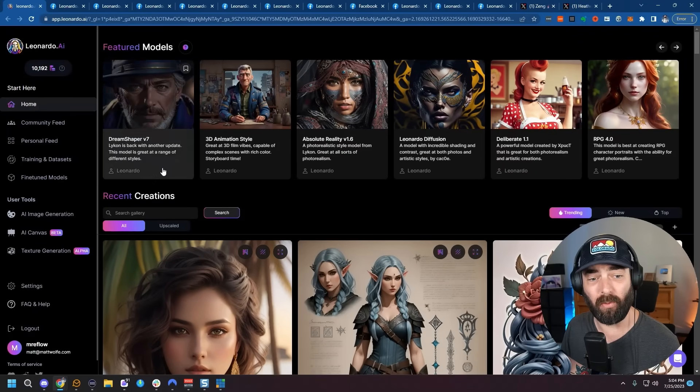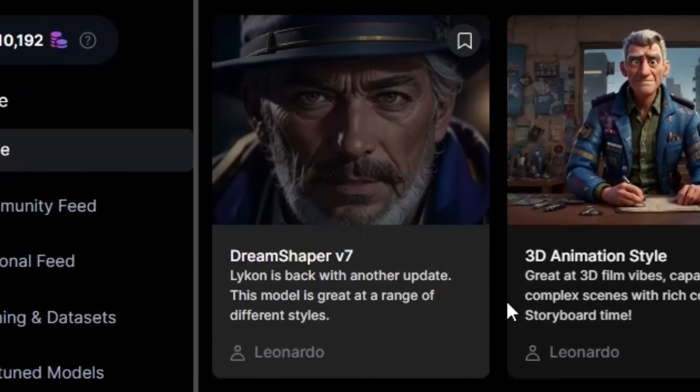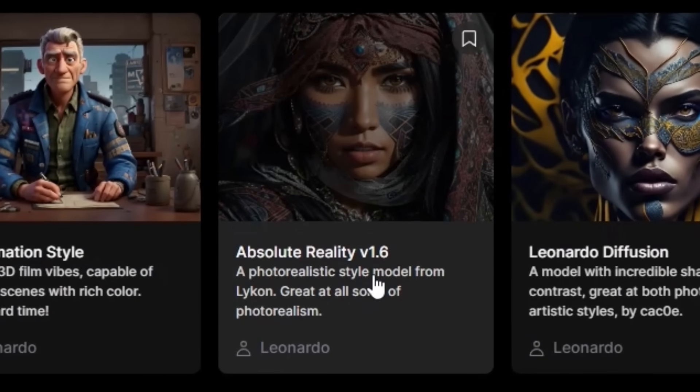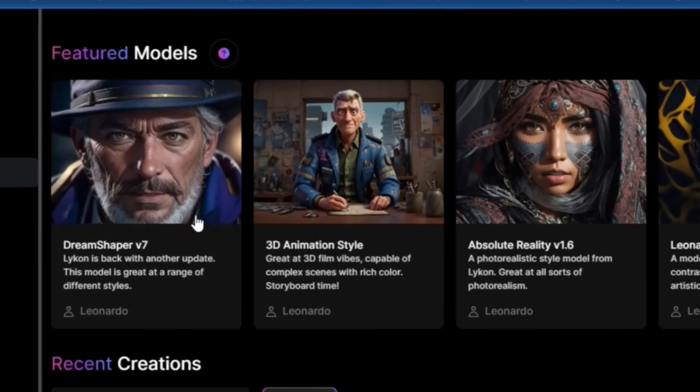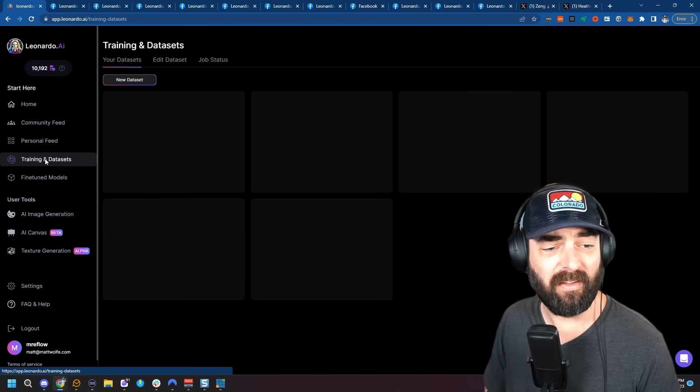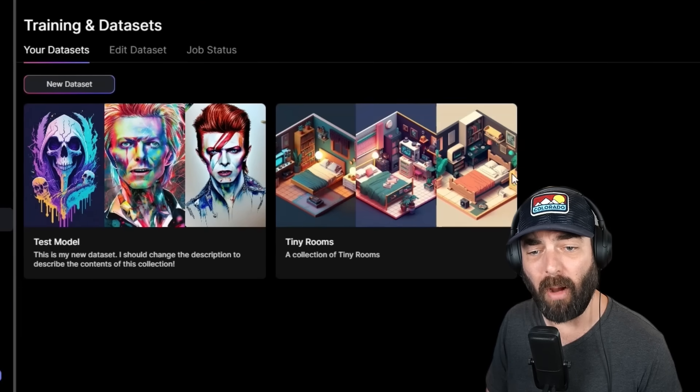I've made a handful of Leonardo videos in the past. And since those videos, they've added quite a few new features that I find really, really impressive. They've added some new models like the Dream Shaper version 7 model, the 3D animation style model, and the Absolute Reality version 1.6 model. These are all custom models that are only available to Leonardo users.